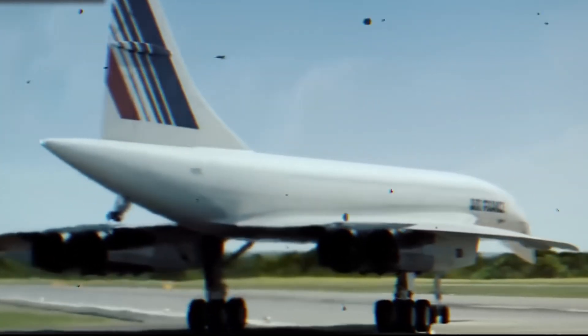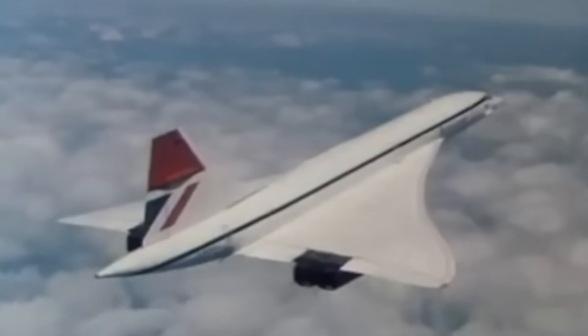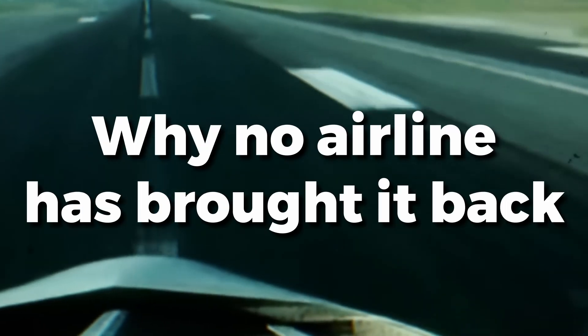Because the Concorde wasn't just fast — it was experimental, expensive, politically loaded. And in today's video, we're diving deep into how engineering brilliance met harsh reality, and why no airline has brought it back.